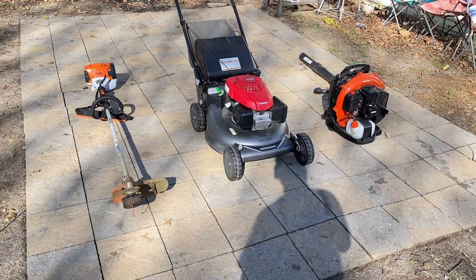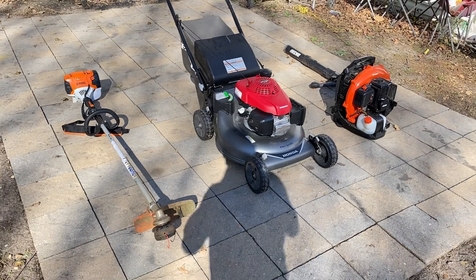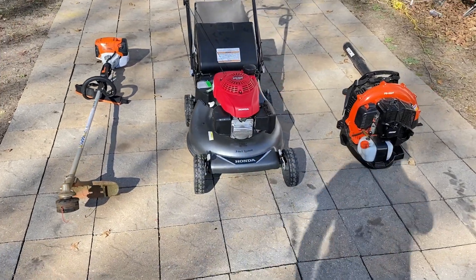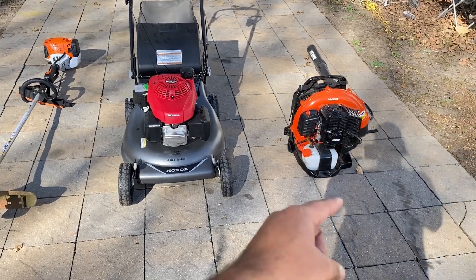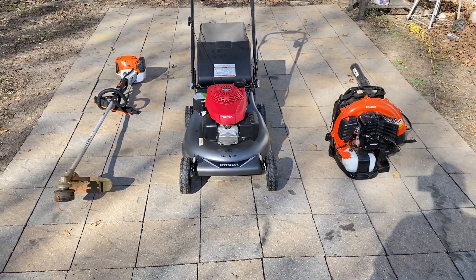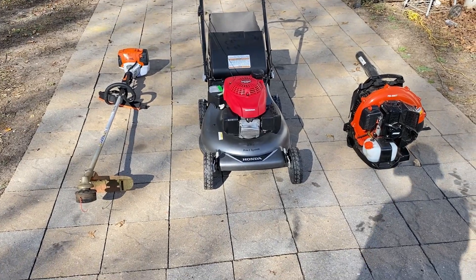There she is — this is what I started out with in my lawn care business. These are the three basic things that you need to have a successful lawn care business. This right here is a game-changer compared to just having these two items. Having all three of these things is basically all you need your first year.